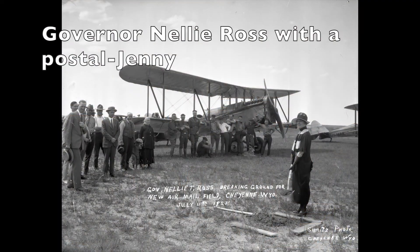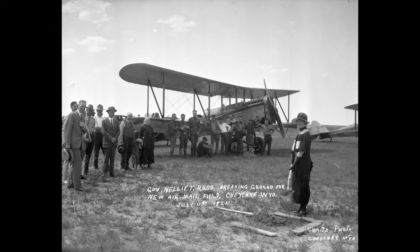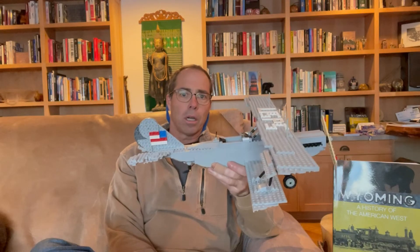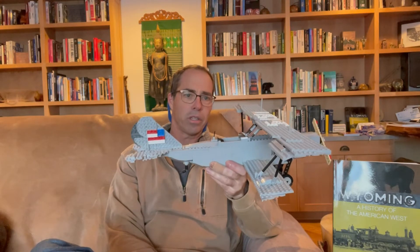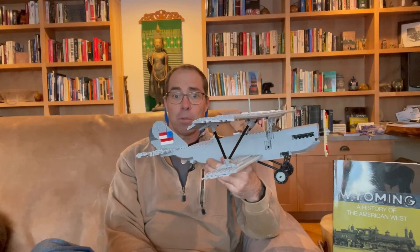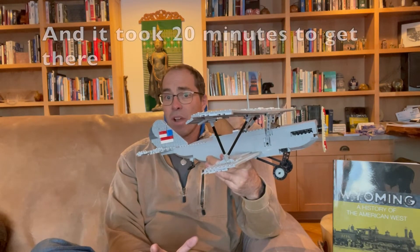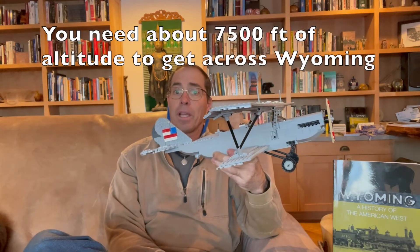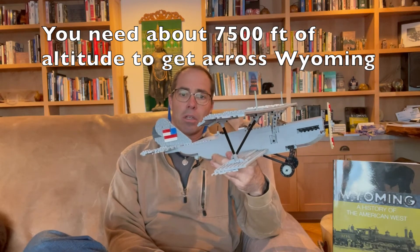There were some planes made with more modified engines later on that got up to probably 115 miles per hour when they were really trying hard. But by and large, this was a very slow-moving airplane — it was kind of heavy. It could only get up to about 6,500 feet, which is not high enough to get across Wyoming. But somehow the pilots managed to do it.